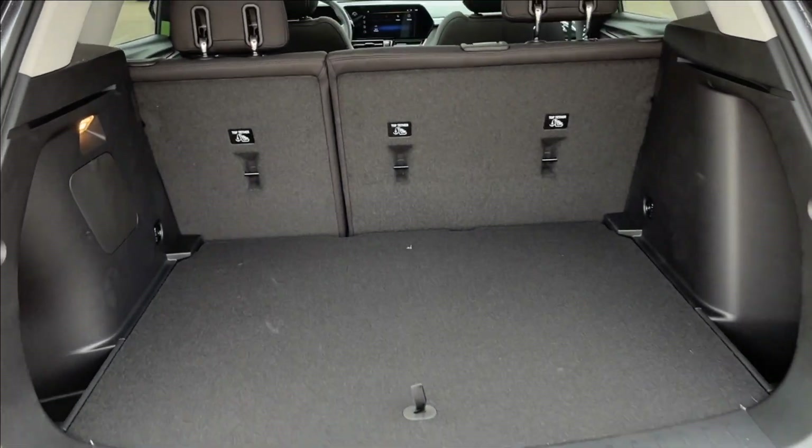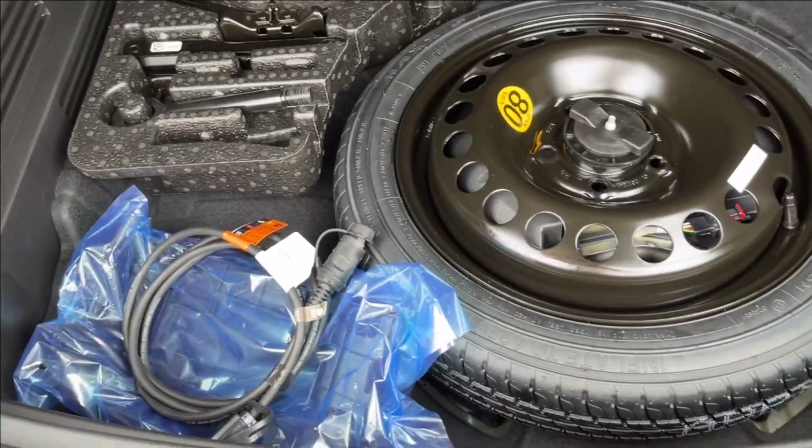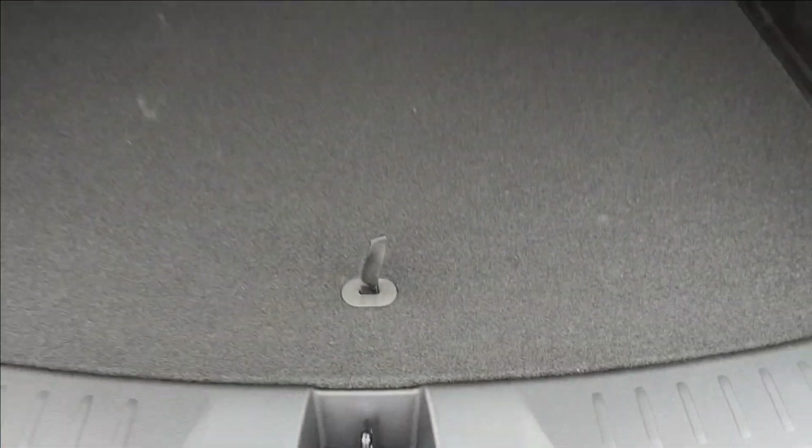Also with the power liftgate, you're going to have the 60/40 rear folding seats with an extra lamp and hooks, as well as extra wheel well storage down below. It's a very spacious room.